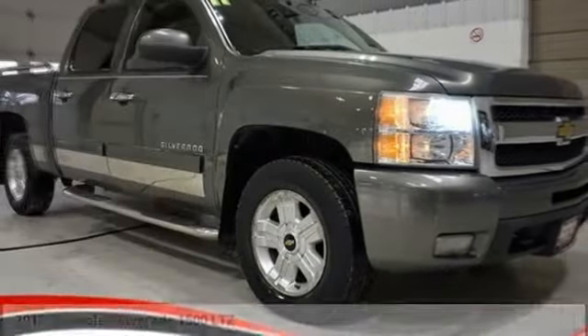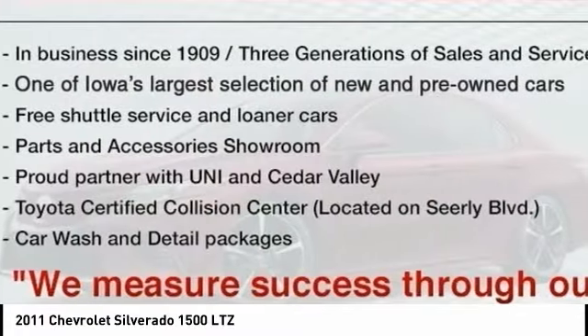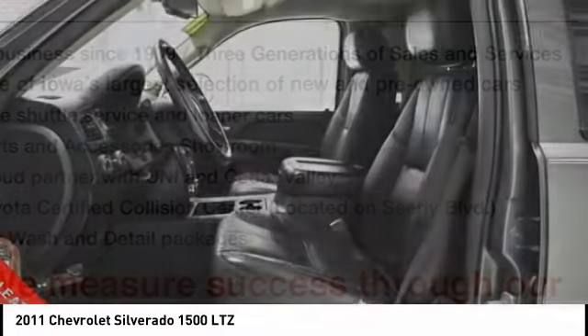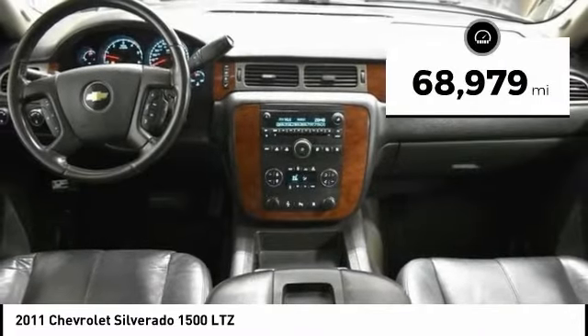Stop by and take a look at the 2011 Silverado 1500. The Chevy Silverado 1500 has the lowest cost of ownership of any full-size pickup. This vehicle has less than 70,000 miles.